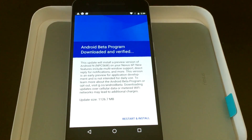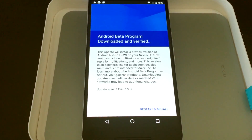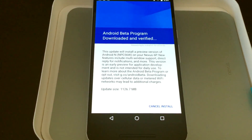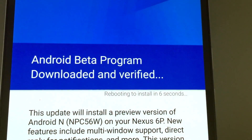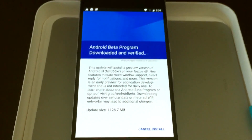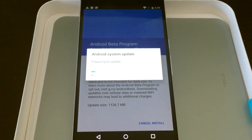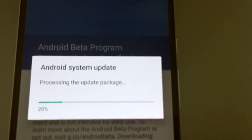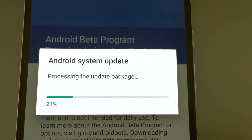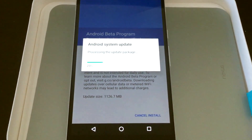The Android Beta program download is now complete and has been verified, ready to go. We hit install, then restart and install, and it says it will install in six seconds. After this it's going to reset the phone and start applying the OS — we should get that classic Android man with his belly open working his magic. It's now processing the update package, and as I said this is beta one, so it's probably not going to be 100% stable.